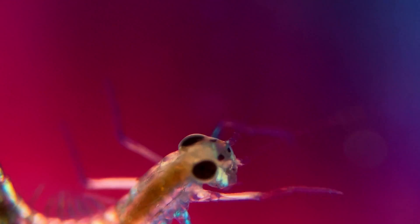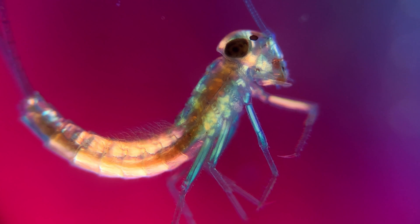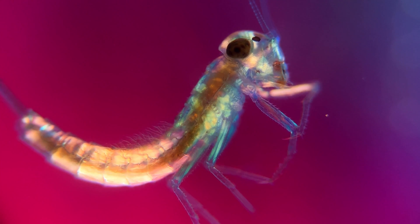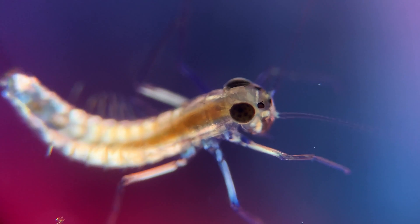This is a mayfly nymph and if you look closely, you are able to see that each leg contains two strands of muscle — one to move the knee joint in one direction and one to move it in the other direction. This is very similar to the way our joints work.